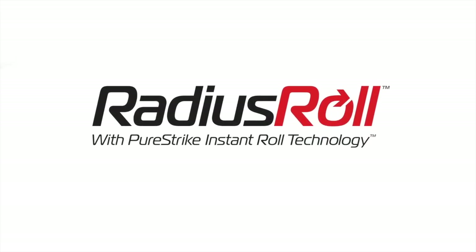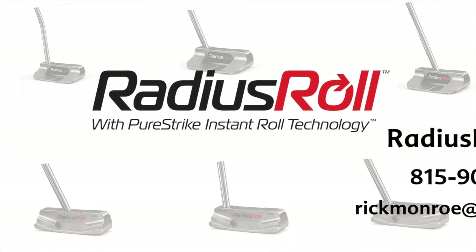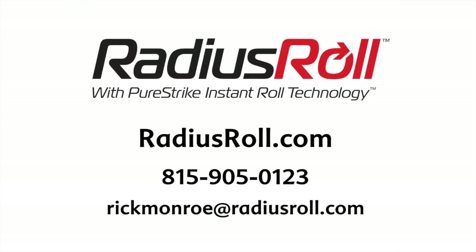If you want to make more putts, you need a Radius Roll Putter with PureStrike Instant Roll Technology. Visit our website at RadiusRoll.com.